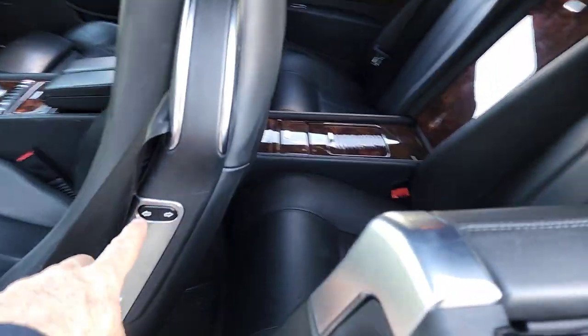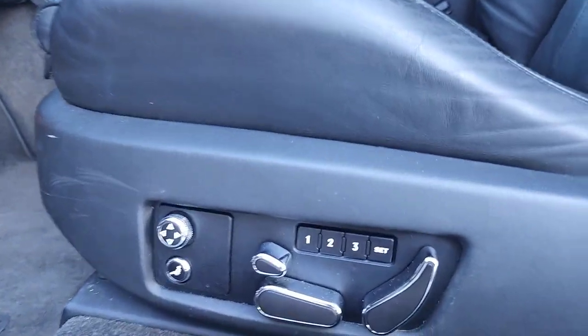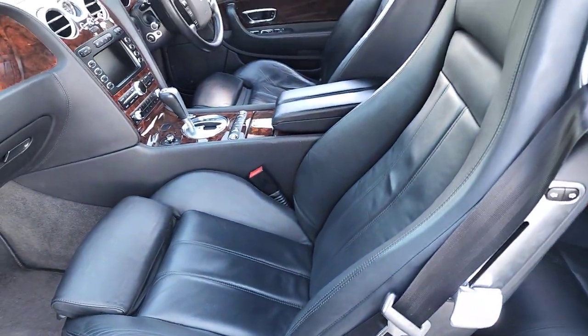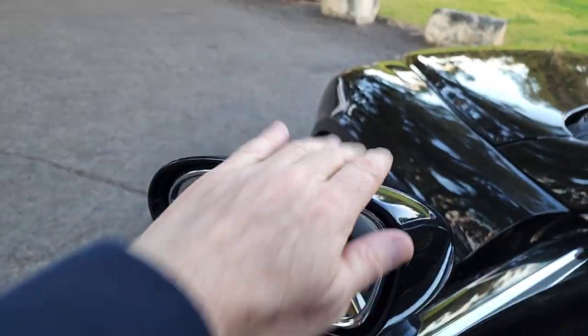Look at that interior — it is absolutely gorgeous. Air conditioning vents in the back, and you've got a button there to push the seat forward and backwards. You have memory electric chairs for the driver and the passenger, heated seats, massaging seats, and you can extend that section out. Heated seats also in the front, and heated exterior side mirrors.